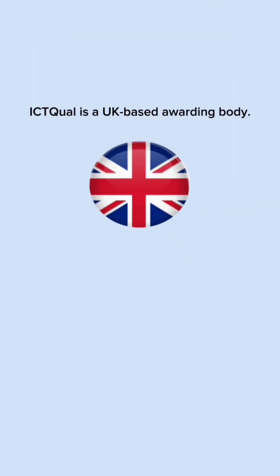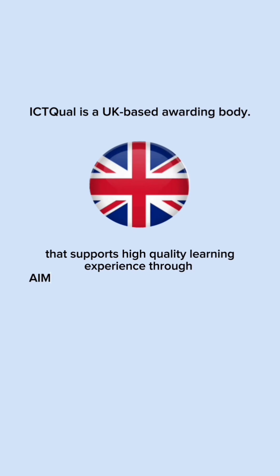As ICT is a UK-based awarding body, it supports a high-quality learning experience through the AIM's endorsed learning program.